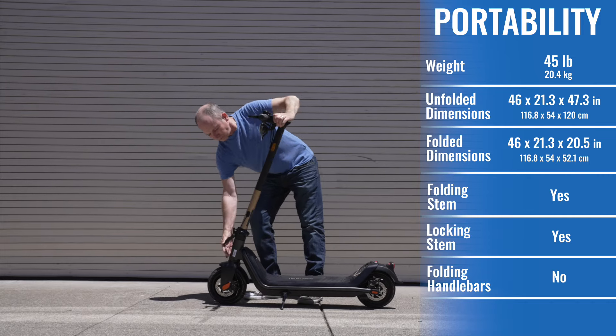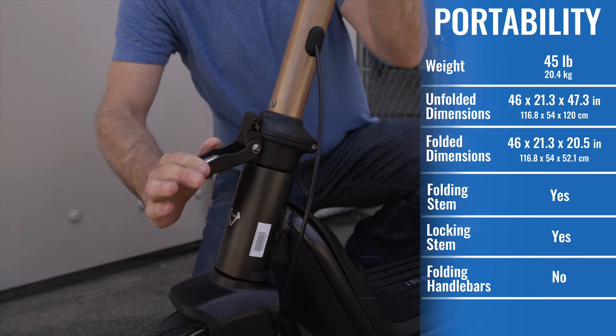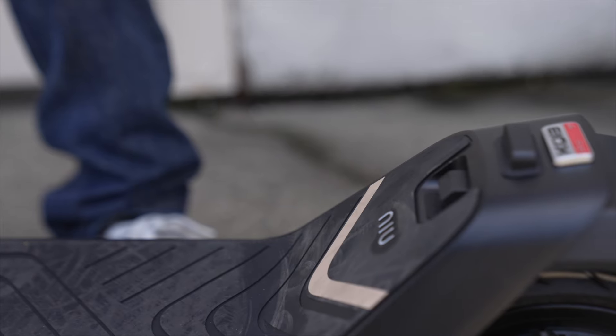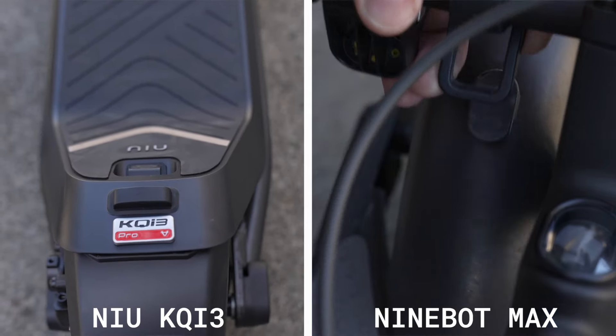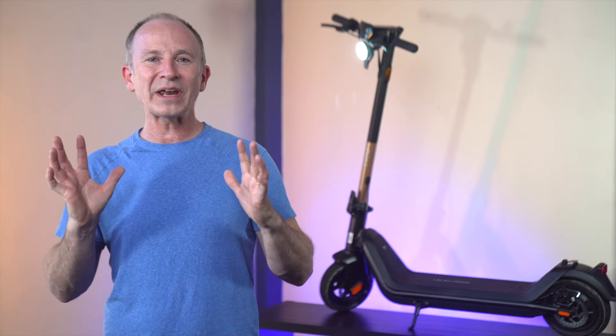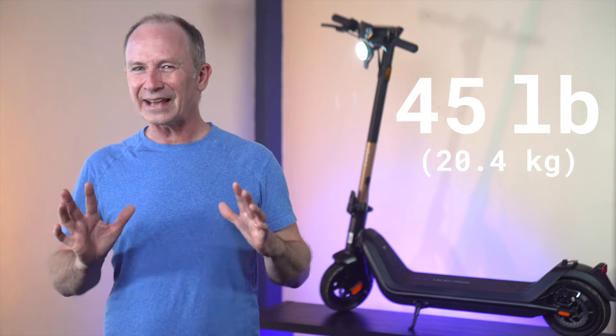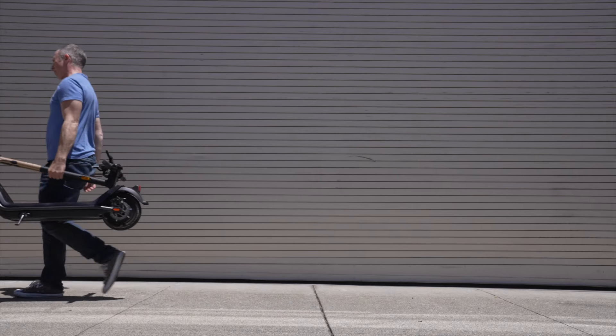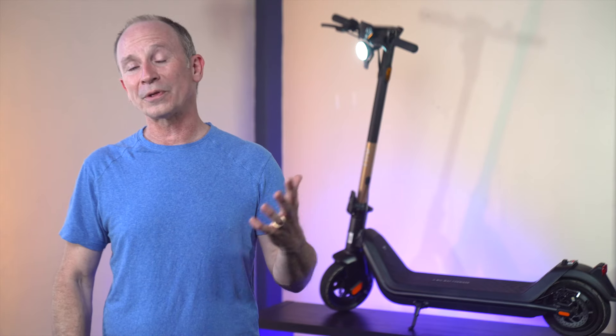I love the super quick stem latch — it's bigger than the one I gushed about in the KQi2 Pro review, but just as nice to use. The deck latch is even better than the KQi2 and way easier to latch and unlatch than the Ninebot Max. With an ESG-certified weight of 45 pounds, it's not light, but the stem is comfortable to hold, making it easy for most people to carry up one to three flights of stairs or put in the trunk.